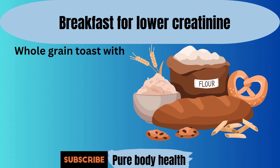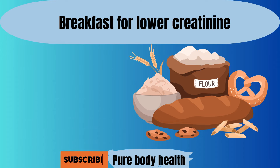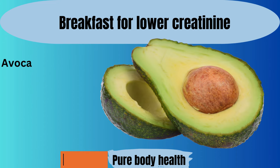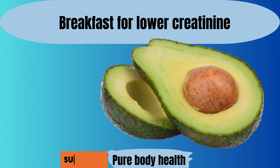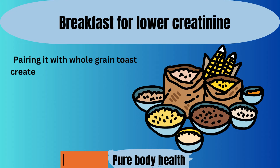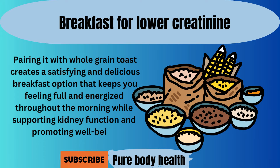Number ten. Whole-grain toast with avocado is a nourishing and kidney-friendly breakfast choice, perfect for individuals looking to manage their creatinine levels. Whole-grain bread provides a good source of fiber, which aids in digestion and helps regulate blood sugar levels, promoting overall health. Avocado adds a creamy texture and heart-healthy fats, along with moderate amounts of potassium. Despite its potassium content, avocado can still be enjoyed in moderation as part of a balanced diet. Pairing it with whole-grain toast creates a satisfying and delicious breakfast option that keeps you feeling full and energized throughout the morning while supporting kidney function and promoting well-being.